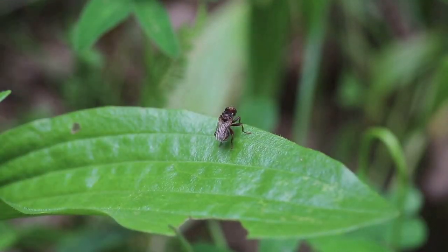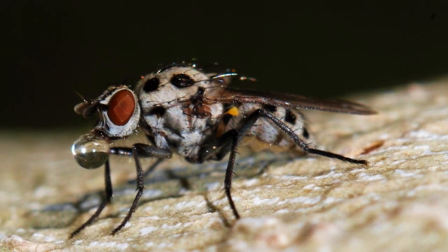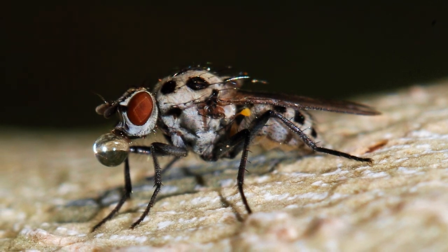Next, we have the flies. Houseflies, fruit flies, horseflies, and their kin are not just a nuisance. They are nature's little cleaners, breaking down organic matter and returning nutrients back to the Earth.